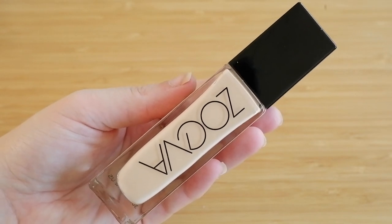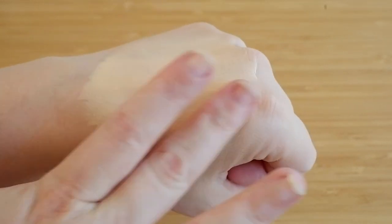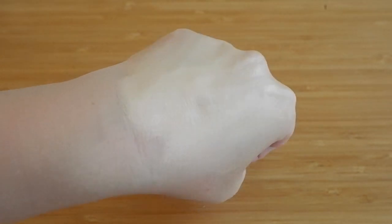Number 4 is the Zoeva Authentic Skin Foundation in shade 030N Ambition. I'm not entirely sure it's drugstore, but it's a dupe for the Anastasia Luminous Foundation — I've done a side-by-side video and they wear and look the same on my skin. It's around 20 euros, which feels justified since L'Oreal has launched a foundation at 25 euros. It's on the higher end of drugstore pricing, but the texture and formula are lovely and it works really well for dry skin.